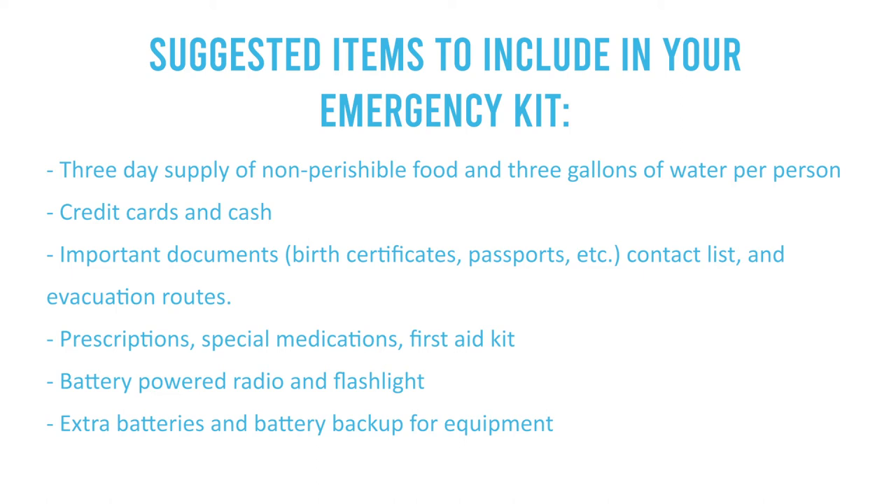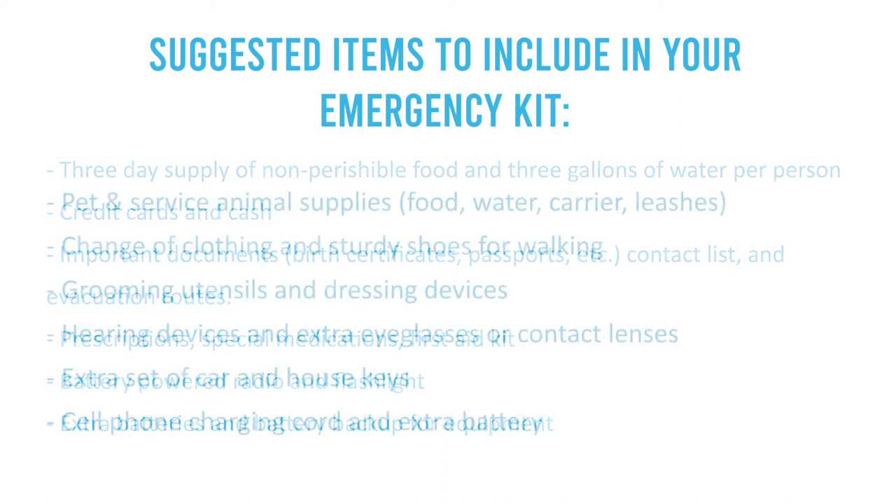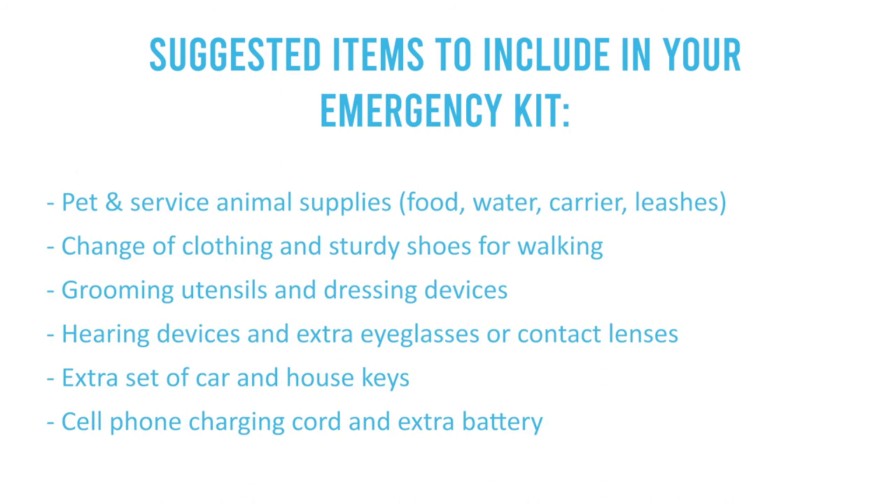Also pack first aid kits, a battery-powered radio and flashlight, extra batteries, and an extra battery backup for equipment. For pet owners, include pet and service animal supplies such as food, water, a carrier, and a leash — anything your pet needs. Also pack a change of clothing and sturdy shoes for walking.